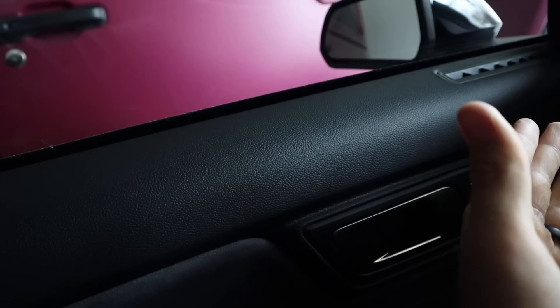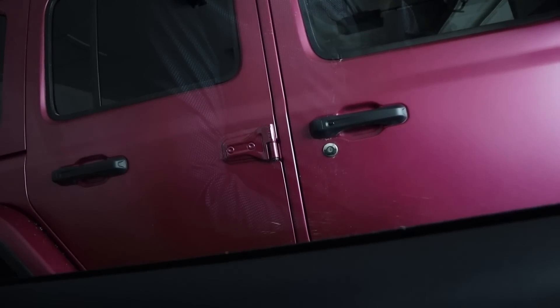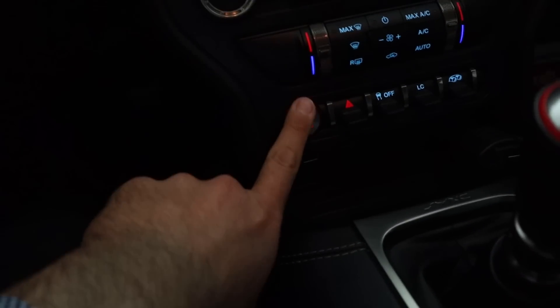Getting into the GT350 is not exactly the easiest process. Obviously this is a two-door car so it has longer doors, and I have to be very careful not to hit the Jeep. I'm not actually worried about the Jeep because of the rock rail — I'm worried about this car because I'd hit the nice paint.